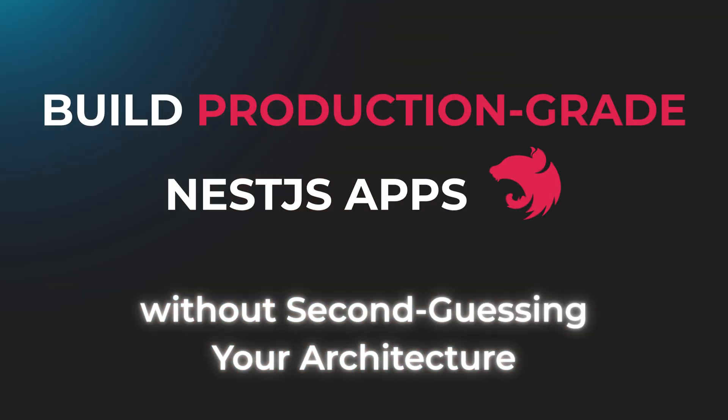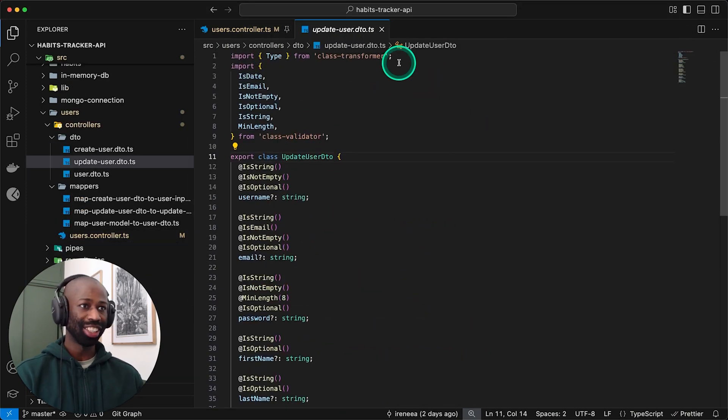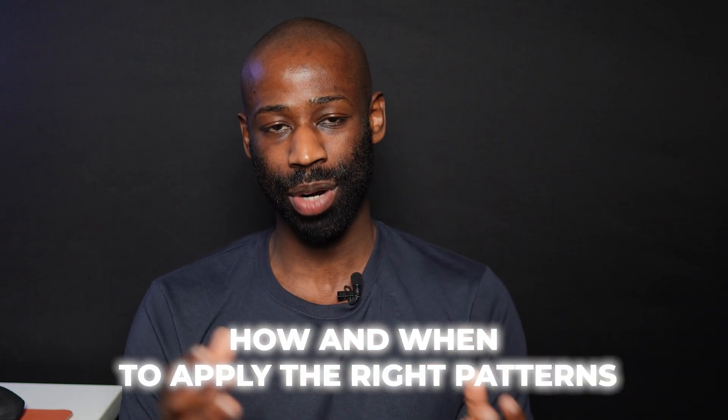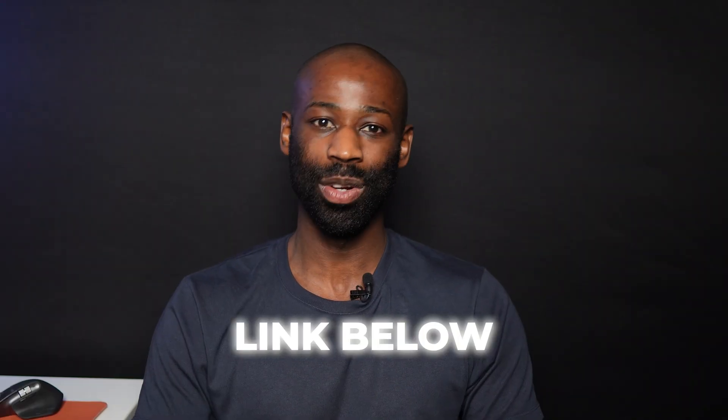I have now launched a NestJS course where I'll show you how to build production-grade NestJS applications. I'll guide you step by step and show you how and when to apply the right patterns. This is even more than a course because you also get access to a private community where you can ask all your questions. Hurry up, because right now there are limited early bird spaces available if you want to get the best price. Click the link below to learn more and sign up — I'm so excited to share this with you and I'll hopefully see you very soon in the course community.